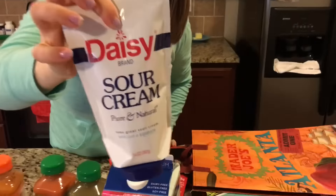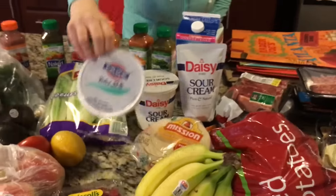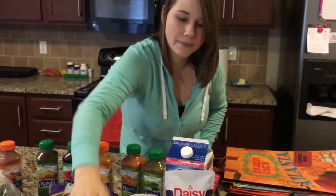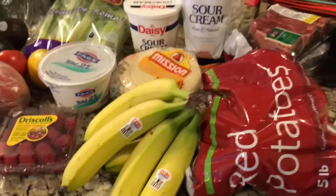Over to the dairy: Daisy sour cream is my favorite. They have this squeeze sour cream now — I thought that might be kind of fun to try. Fage yogurt is the best; just the plain yogurt, it's great to put in smoothies for some extra protein and fats.